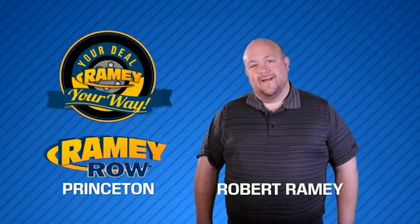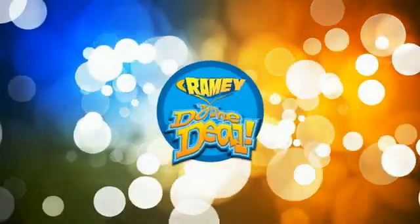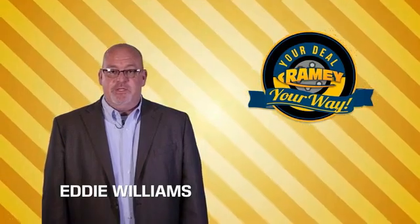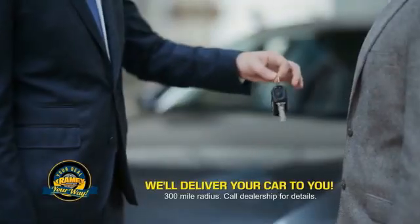For years, Rainy Auto Group has been doing the deal with our customers. We do the deal — times are changing, but we're still doing the deal, just better. Now you can shop online and do your deal your way. From shopping to valuing your trade and negotiating a price, you can do it all from home. Rainy is making your deal easier and giving you the most convenient car buying experience around.